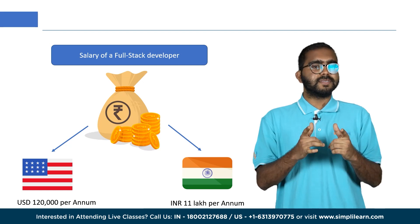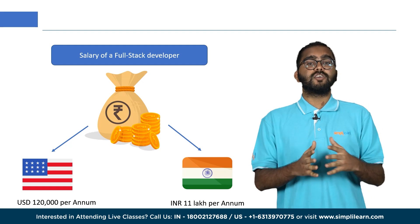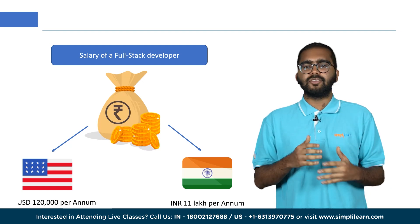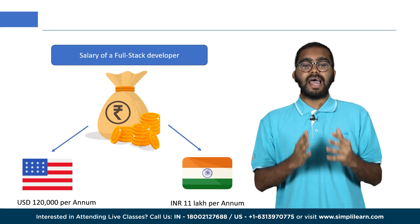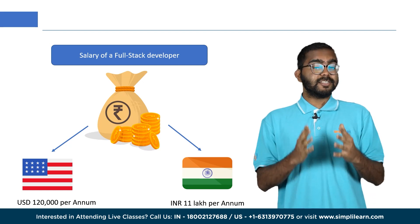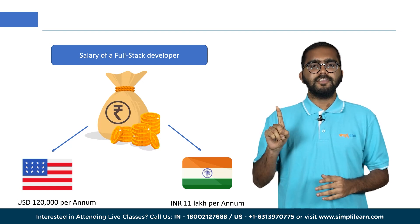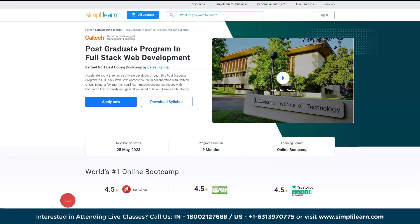Do you want to create your own website or application from scratch? Simplilearn's courses on web development can help you upskill on all these technologies, expanding your skill set to ensure you stay competitive in this rapidly evolving field. Without further ado, let's discuss some of the best courses on web development.